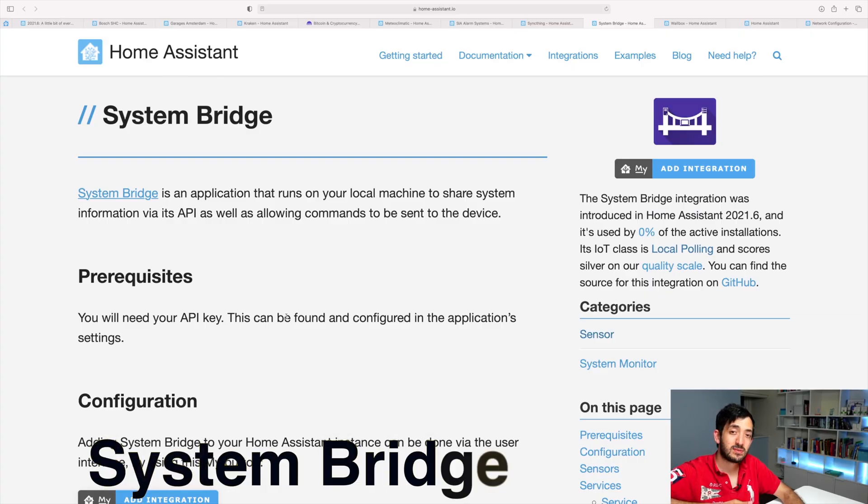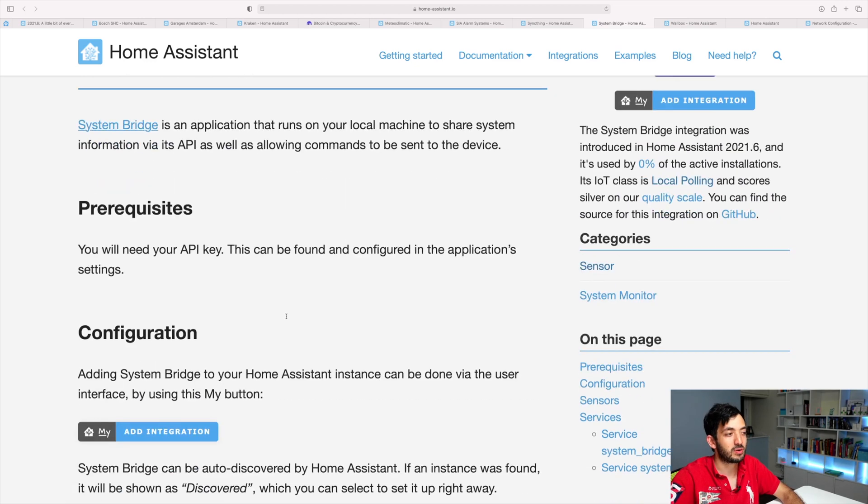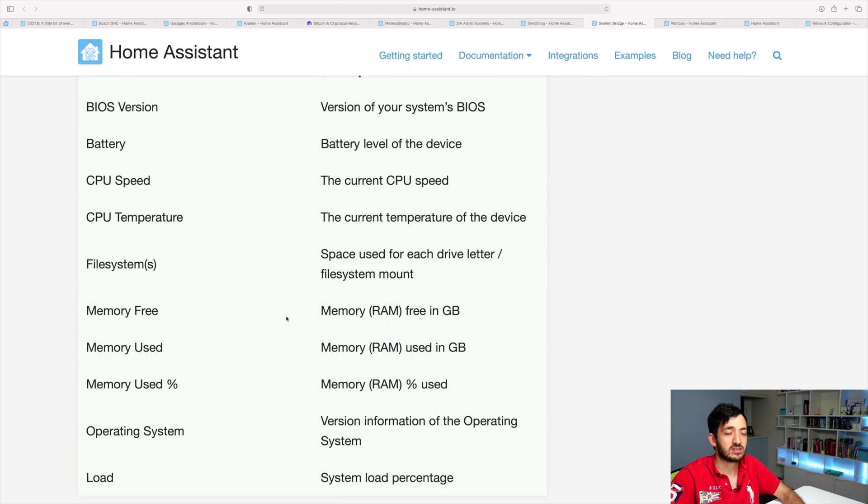Next is System Bridge. System Bridge is for you guys that are quite into your performance — you want to know everything about your machine. A few things you can actually sense are your BIOS version, battery level, CPUs, temperatures and speeds.